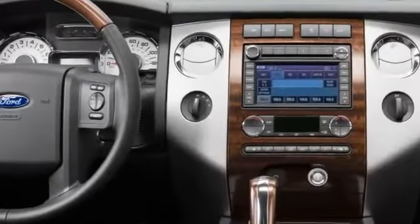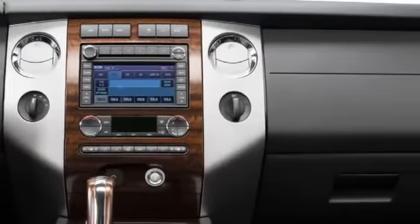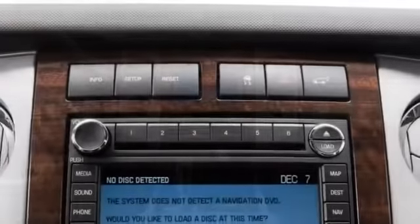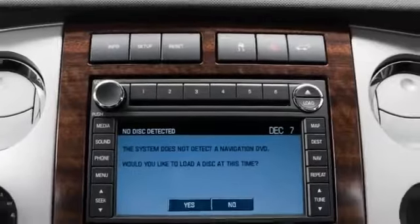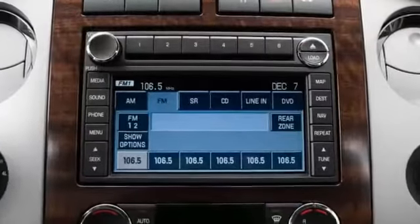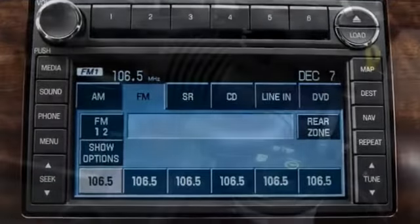With standard features like remote keyless entry, a multi-functional steering wheel control, and a 6-disc CD changer, comfort is available at the flick of a fingertip. Both DVD-based navigation and rear seat DVD entertainment are offered, as is six-speaker audiophile sound with 340 watts of peak power.